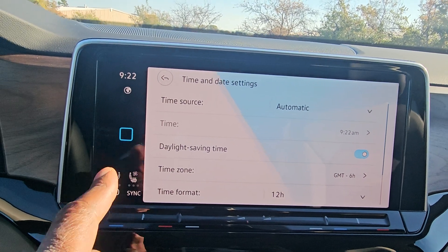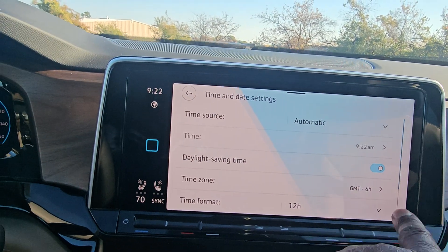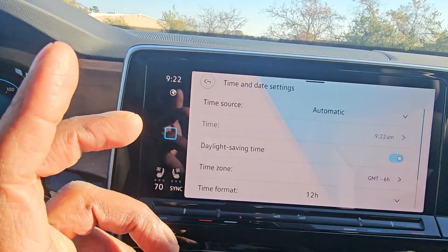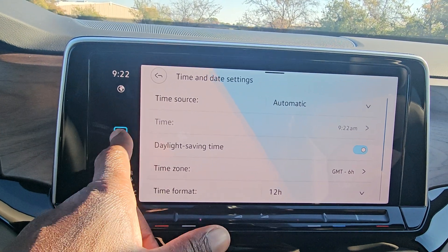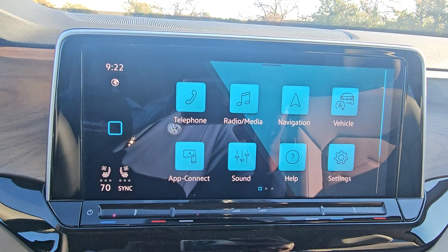It's 9:21 a.m. So daylight savings time, time zone, and automatic — those are the two things, because the time change is getting ready to come up right after Halloween here. So I want you guys to be ready.